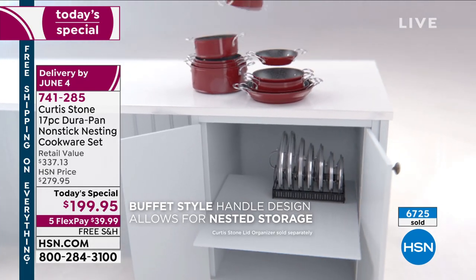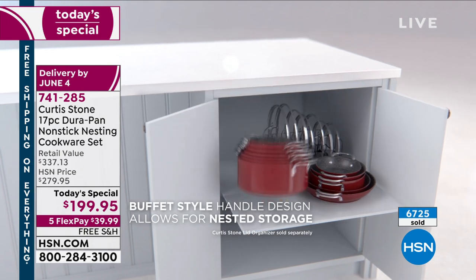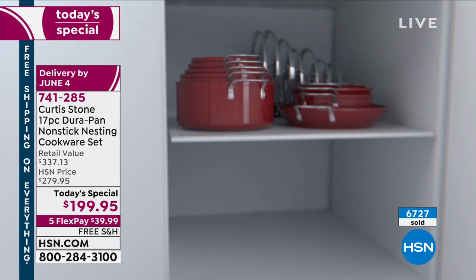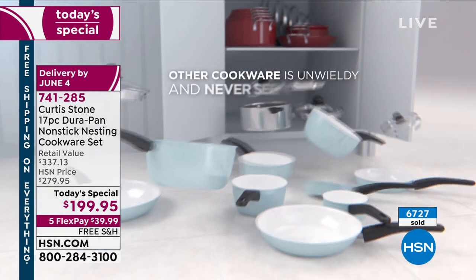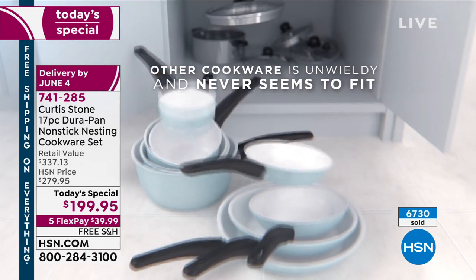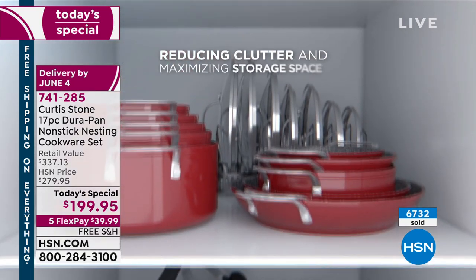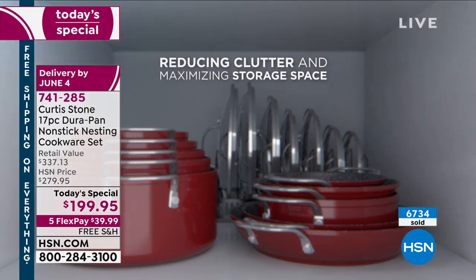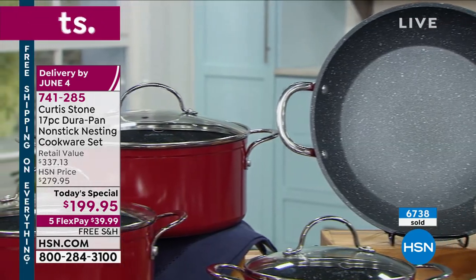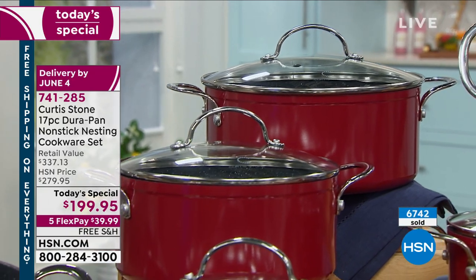What a great time to do it when we're getting people back over to our houses — I can't wait to have a dinner party and feature all the food we've been working on. This is going to be your set every day, all day. Because it nests, because it doesn't have those long handles, it's a better way to get rid of the clutter, save space, and get something that's almost self-cleaning because that nonstick works so beautifully.